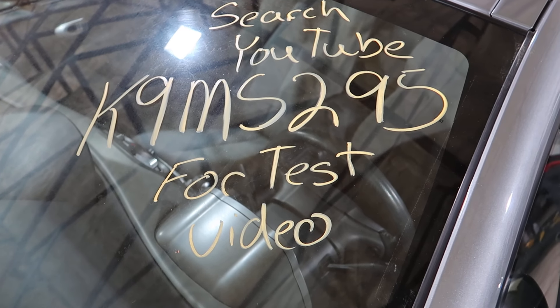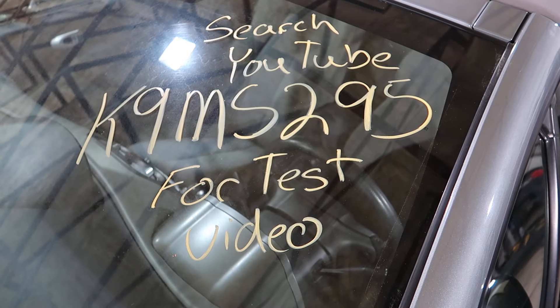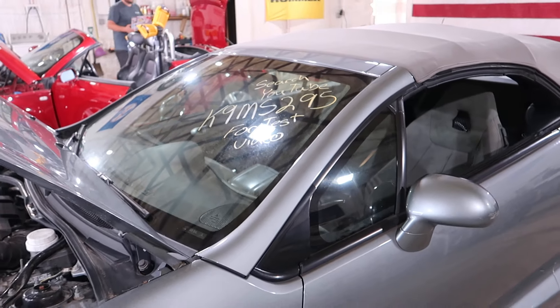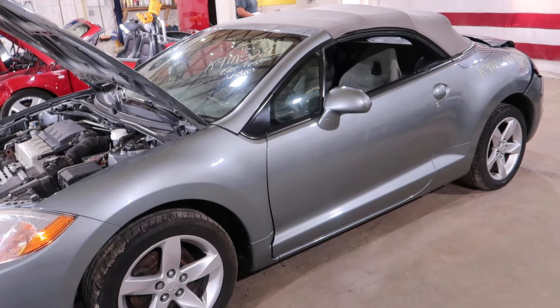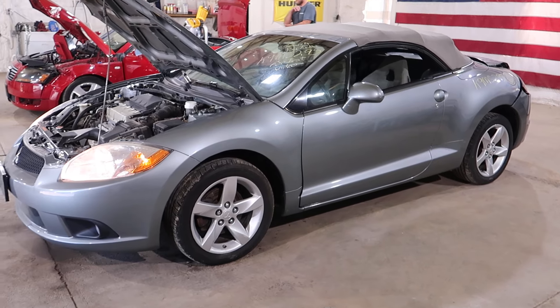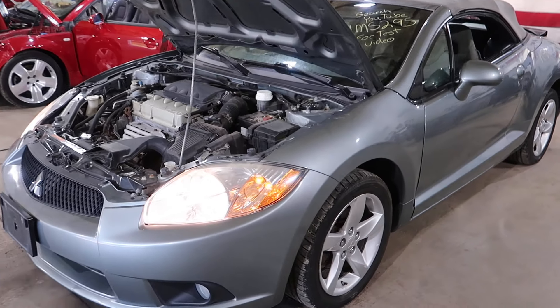Welcome to J&J's test video for K9MS295. This is a 2009 Mitsubishi Eclipse Spyder with a 2.4 in it and an automatic.